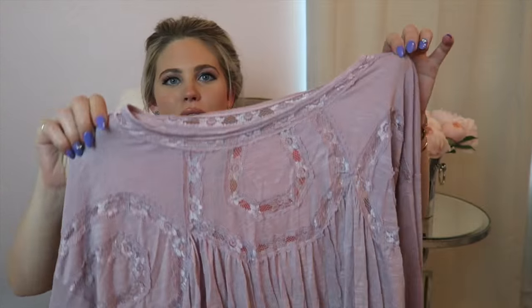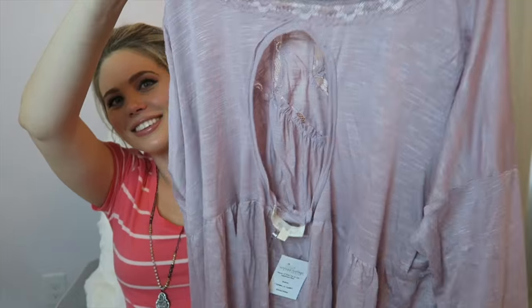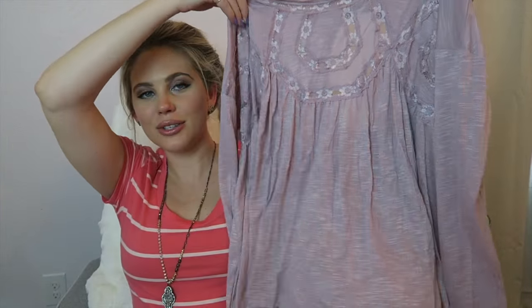This is another cute top. You guys know that I like these tops that are tight at the top but then come out really flowy so that I have enough room for my bump. Here's an up-close view of the front detailing. The back has a little open circle, and it's long sleeved. This top retails for $34.